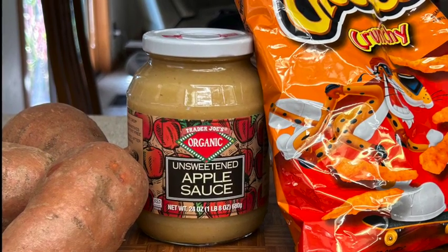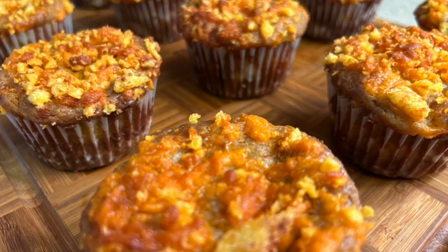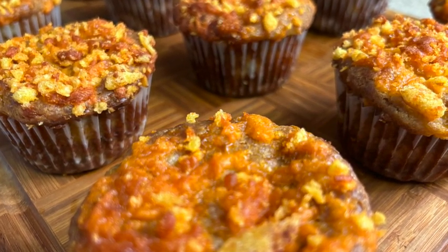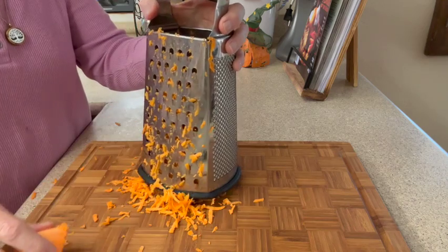The mystery ingredients I've been given are sweet potato, applesauce, and Cheetos. The recipe I've come up with for this challenge is an apple sweet potato muffin with a Cheeto cheddar cheese crumble — say that five times fast! This is definitely a savory muffin, not a sweet muffin, since I'm not adding any sugar.